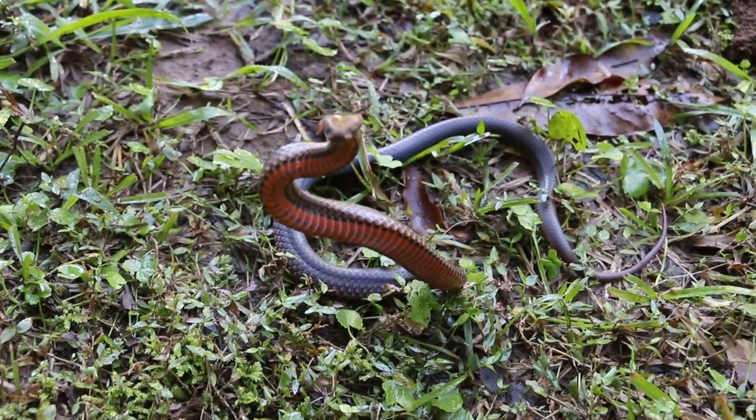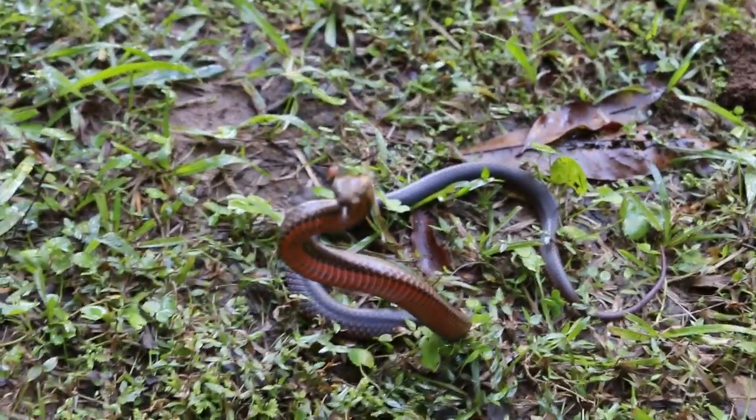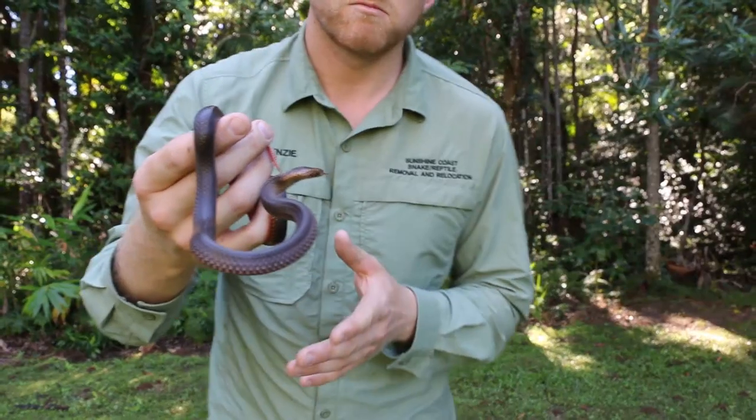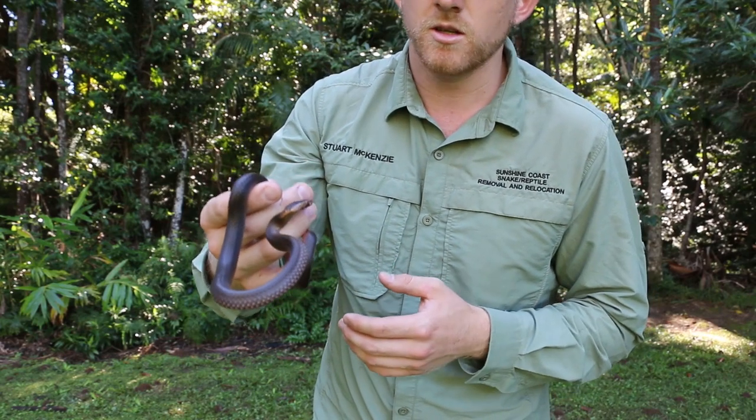These guys are nocturnal, so they're active during the night. He feeds on things like small skinks and frogs and stuff like that. They grow to around 50 to 60 centimetres on average, but specimens have got up to around 90 centimetres.